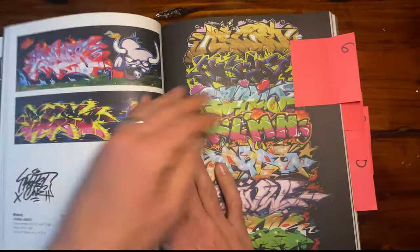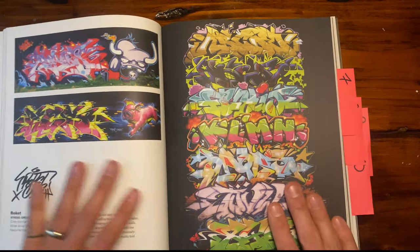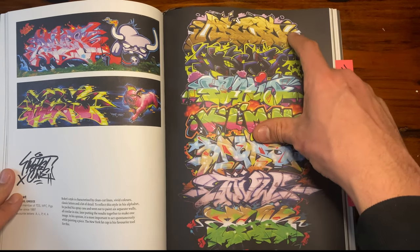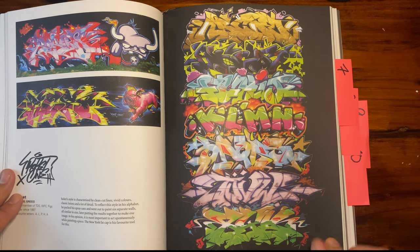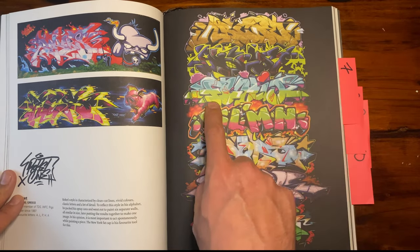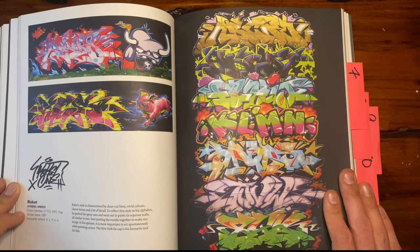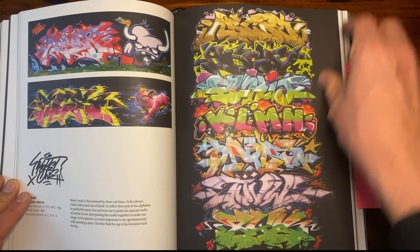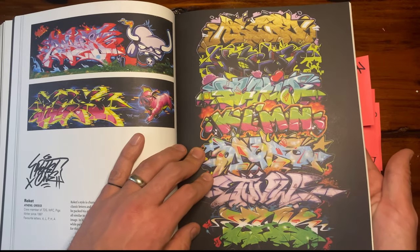Let's go to number six — Rocket from Greece. I loved this one too because it's another example of trying a bunch of different styles for each section of the alphabet. I think he repeats A, B, C, D, E before he goes to F, so he has two rows of that, but I love it. I love how everything's put together in all different styles, flexing your versatility.